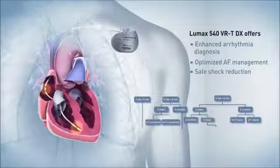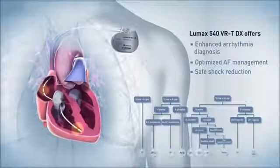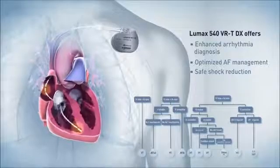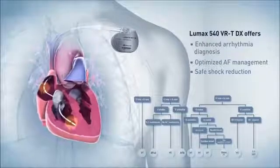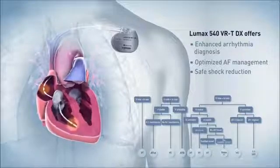Finally, the availability of atrial and ventricular information enables the new LUMAX DX single-chamber ICD to use the clinically proven dual-chamber smart detection algorithm for reliable SVT discrimination and safe shock reduction.